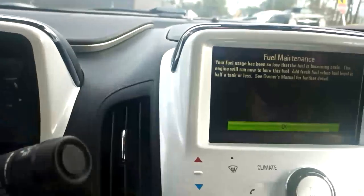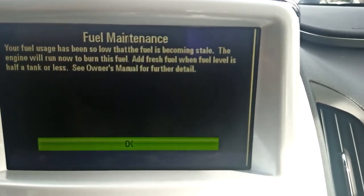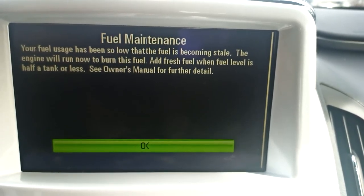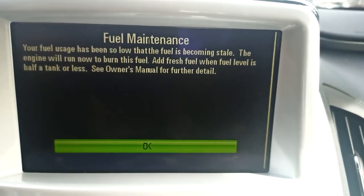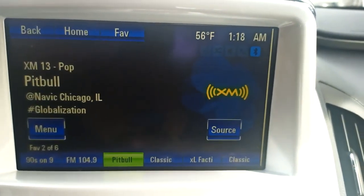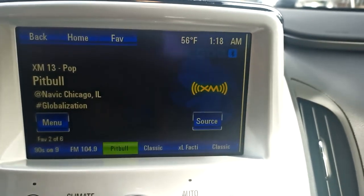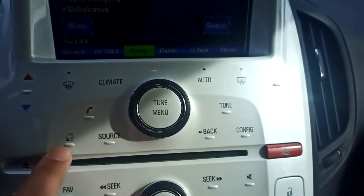Does come with satellite radio. It is low on fuel — fuel usage has been so low that the fuel is becoming stale, so the engine will now run to burn this fuel; add fresh fuel. Everything else works as it should.